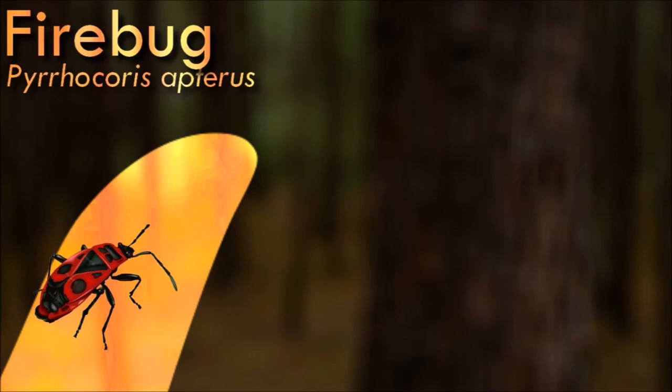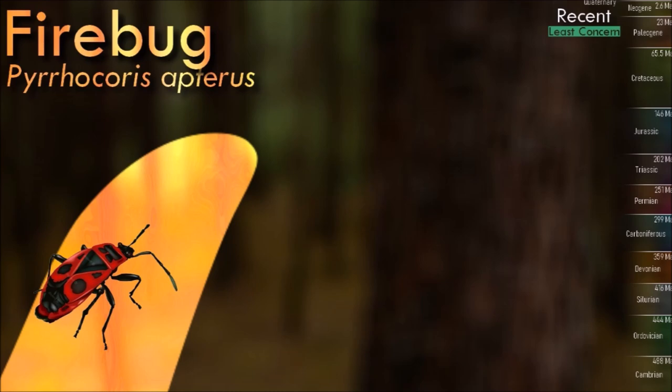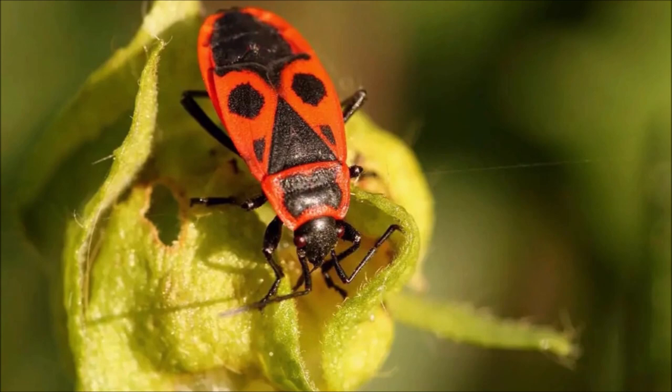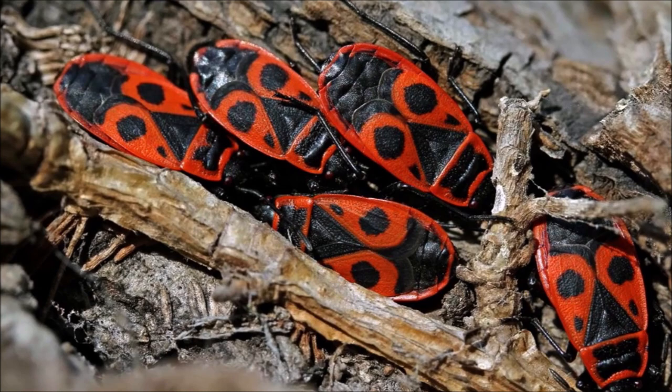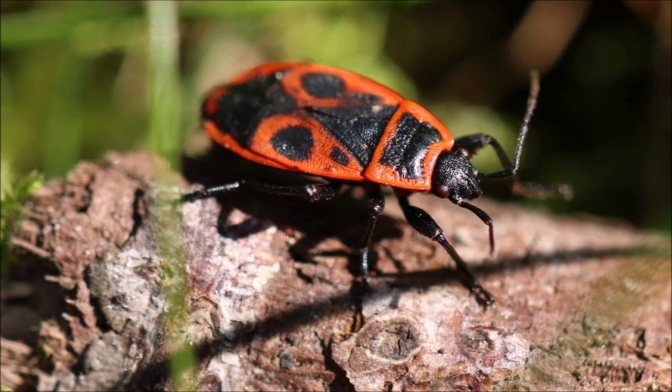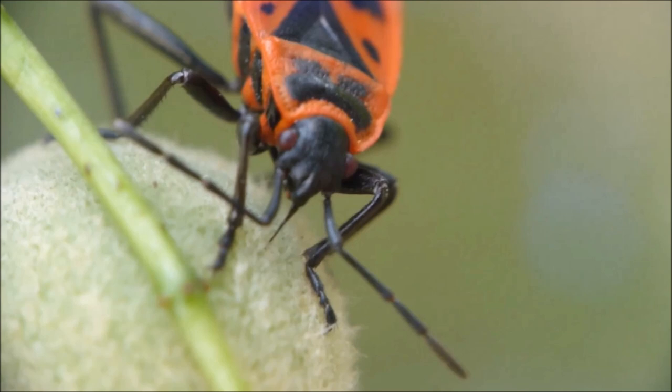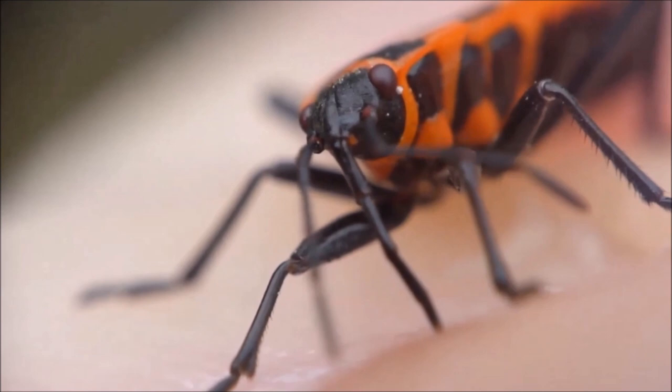Firebug has a distinctive red and black coloration. The red coloration serves as a warning signal to potential predators. They are herbivorous insects that primarily feed on the sap of plants. They have a specialized feeding apparatus called a rostrum, which they use to pierce plant tissues and suck out the plant juices. They are known for their aggregating behavior, often forming large clusters on plants, especially during the summer months. These aggregations serve several purposes, including thermoregulation, protection from predators, and mating opportunities. They can emit a strong odor when disturbed, which acts as a defensive mechanism against potential threats.